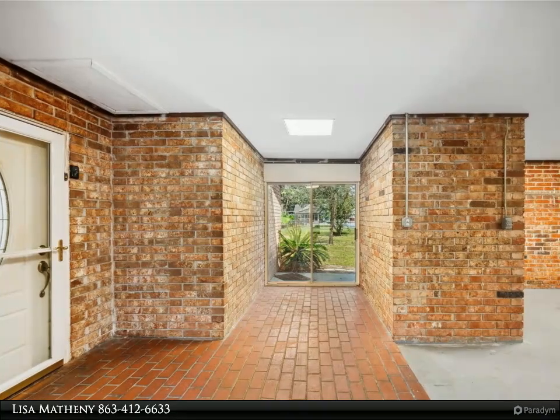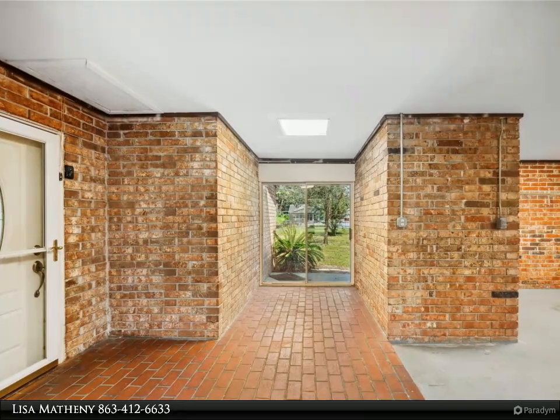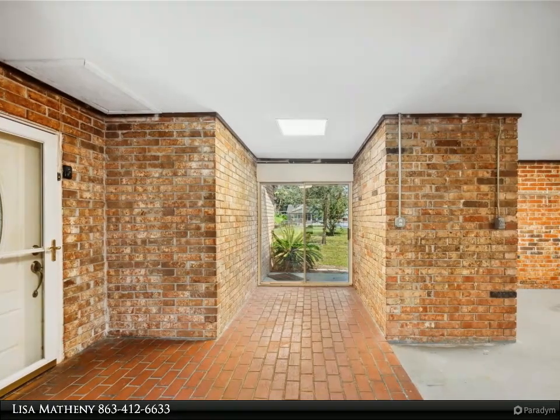The family room overlooks the large, fenced backyard. The kitchen, equipped with sleek black appliances, has a convenient layout perfect for meal preparation.